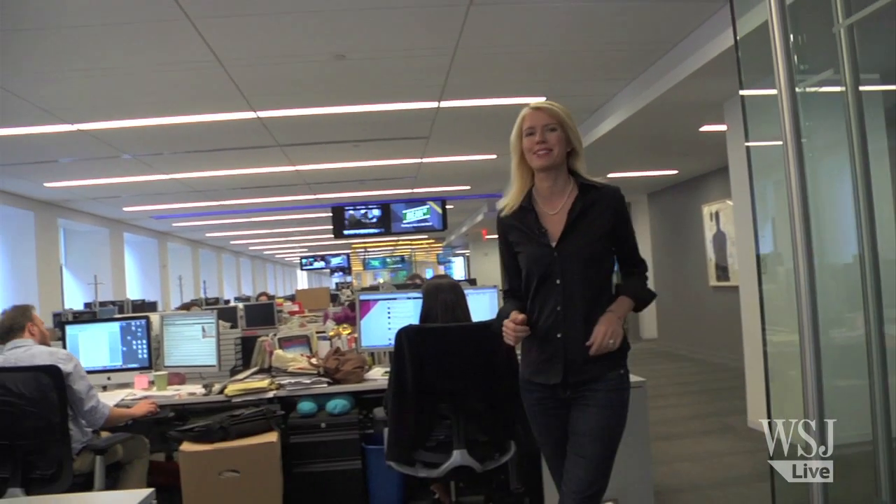Here at the Wall Street Journal, we have tapped our own celebrity makeup artist, Maria Mayo, to teach you how to keep that lipstick shellacked where it belongs — on your lips.